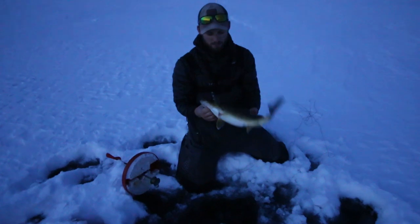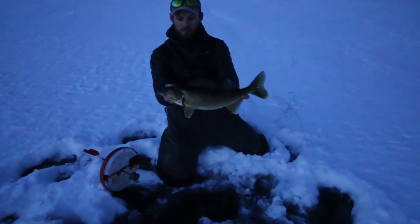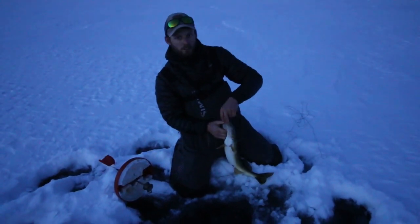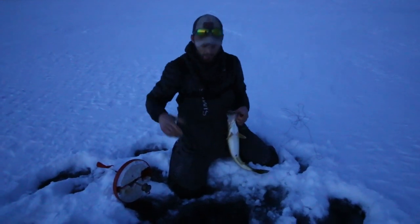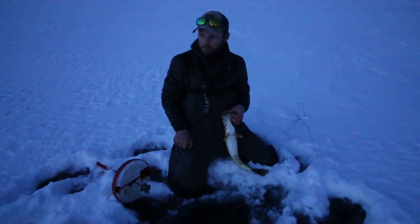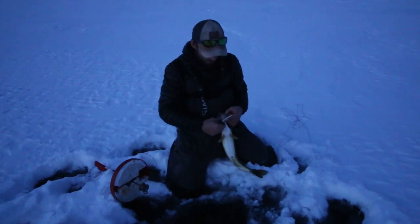We're going to go ahead and pop him off — he might be a good keeper and I think we're going to keep a couple today, so we'll go ahead and keep that guy. A lot of guys when they set up tip-ups don't want to move them throughout the day. If you can, a lot of times we'll start out with a really big spread and as the day goes on, kind of hone in on a smaller area like we're doing now. Our last couple of fish — I actually missed one too — came right in this small little grouping we've got here, right on a weed edge.